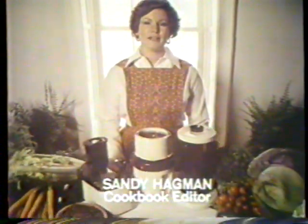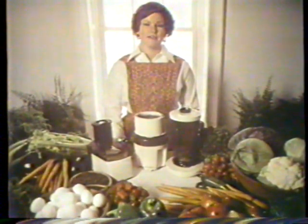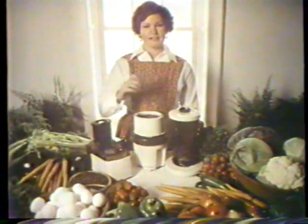As a cookbook editor, I'm always creating and preparing recipes, everything from simple foods to gourmet dinners. Want to know what makes it so easy? La machine.